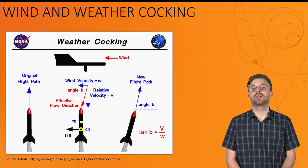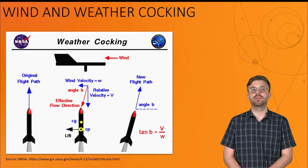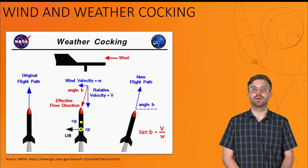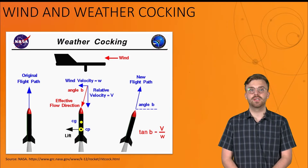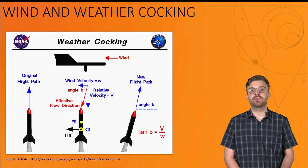Another factor to consider is weather cocking — the tendency for a rocket to move upwind during launch, due to interactions between the wind and the rocket's fins, and then to drift downwind during descent, due to the interactions between the wind and the parachute. Both of these factors will cause your rocket to land away from your launch site.